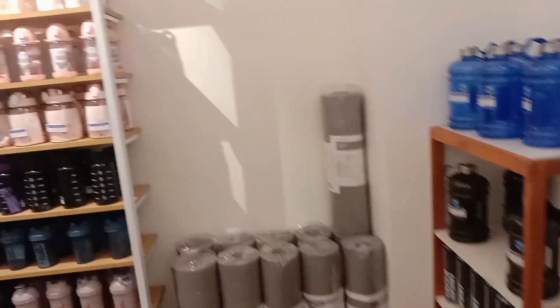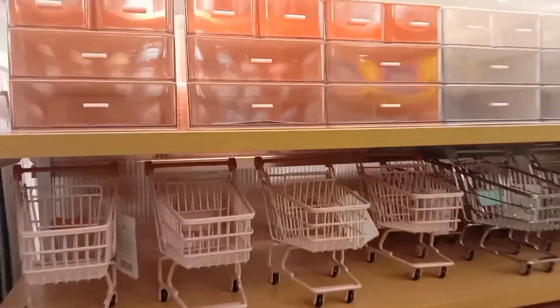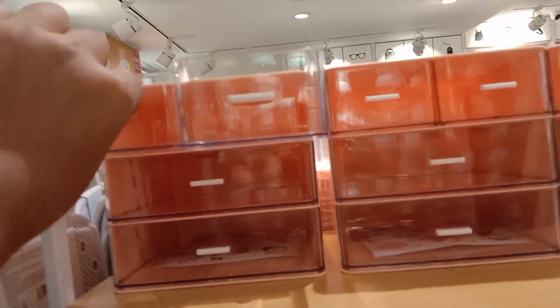Now we are looking at kids' products: water cans, eggs, shakes, trays, and drawers. They can be easily organized.